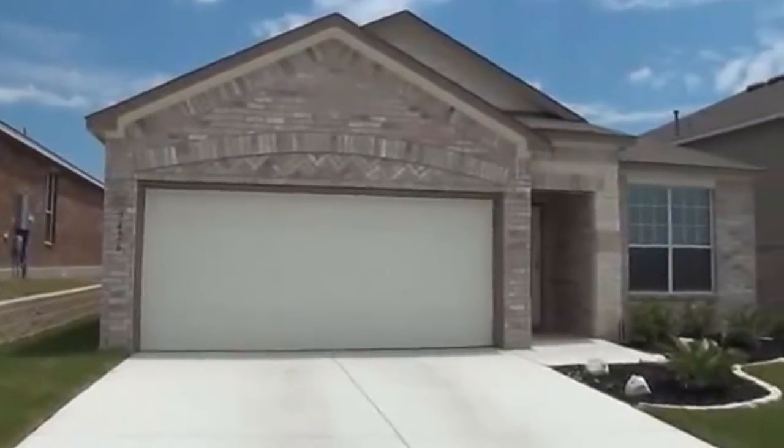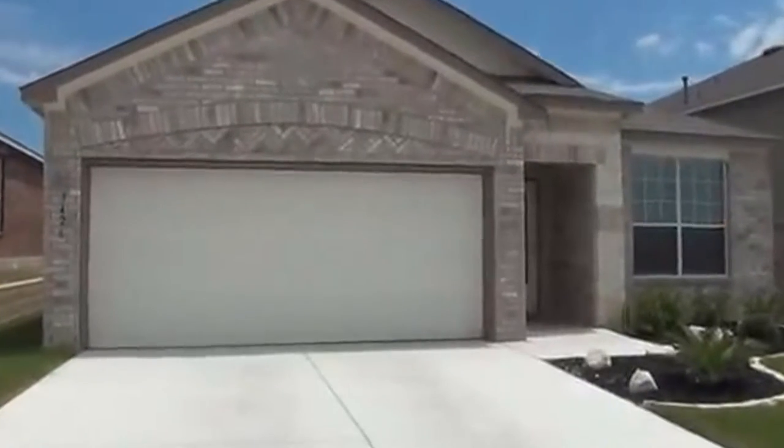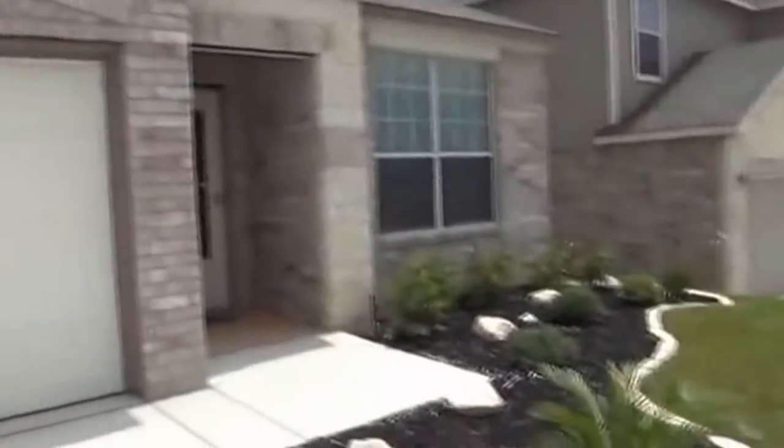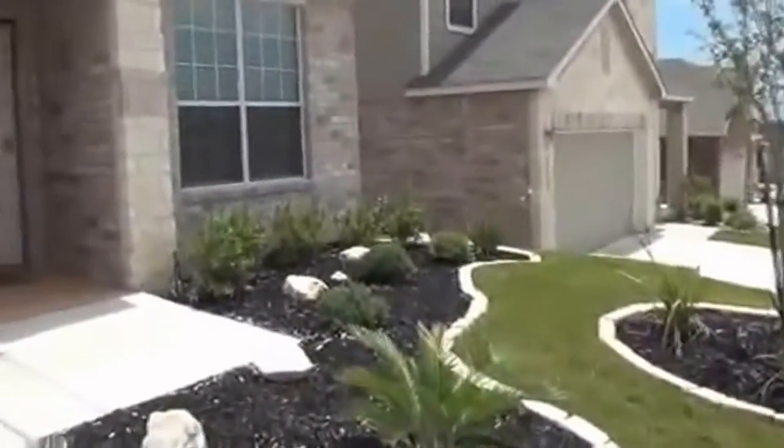I'm going to give you a tour of the house inside. This house is a three-bedroom, two-bath, one-story. Square footage is roughly 1,761 square feet. I'm going to give you a look at that nice landscaping here.